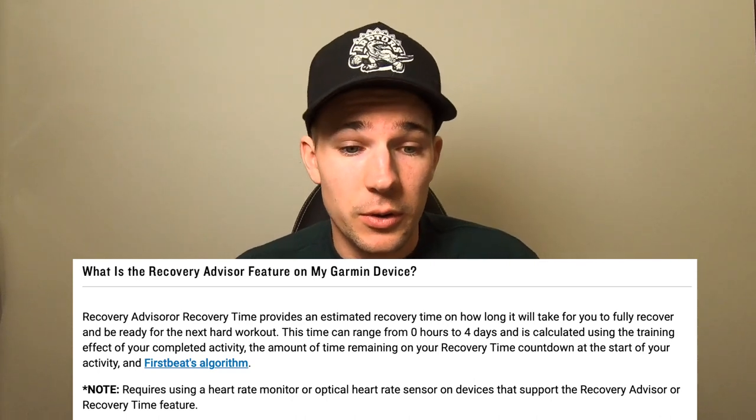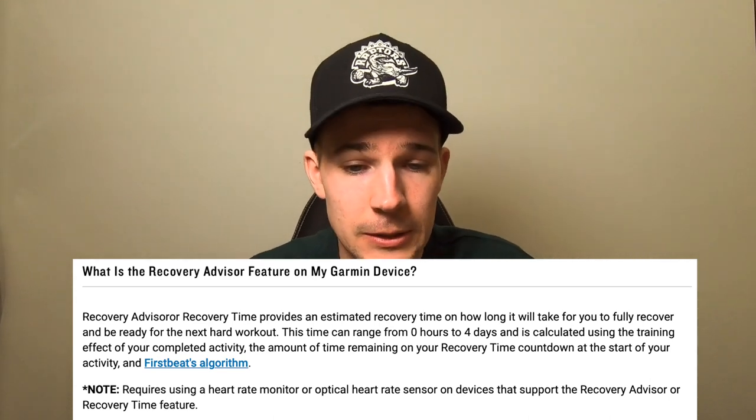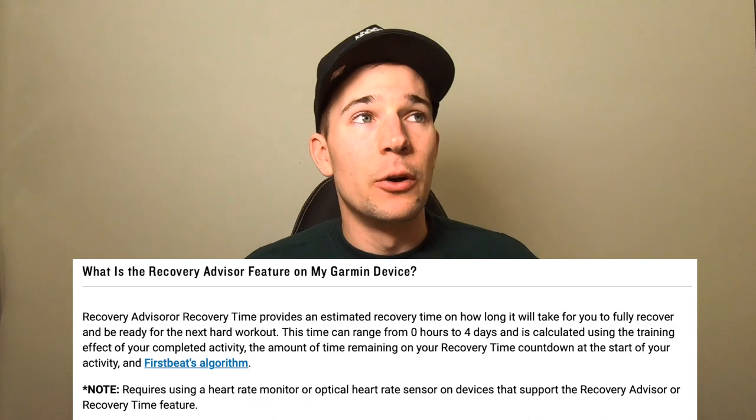So we need to look at what it's actually trying to tell us. How is it measured, and can we make sense of it more practically, rather than just having this number give us a false indication of what we should be doing? What I'm going to do is pull up a screenshot of what Garmin shows on their website. I Googled 'recovery advisor feature on my Garmin watch' and their support center listed the following: the recovery time advisor is an estimated recovery time based on how long it will take you to fully recover and be ready for the next hard workout. I want to emphasize the word 'hard' — unfortunately, on the Garmin website it doesn't define it, and hard means different things for every athlete.